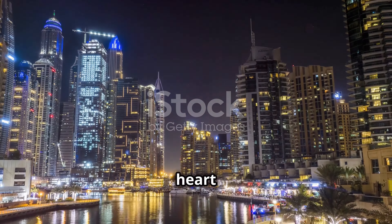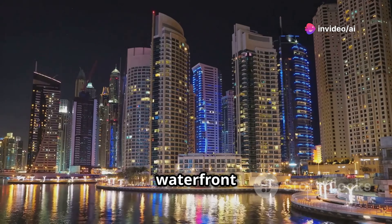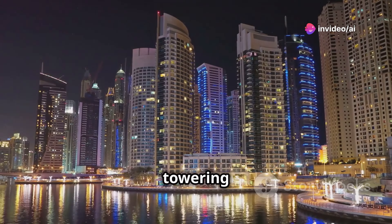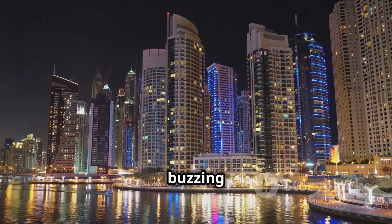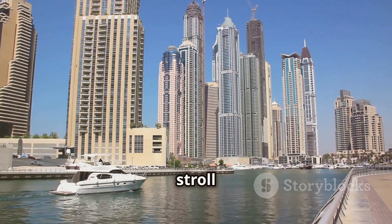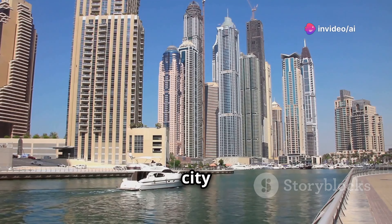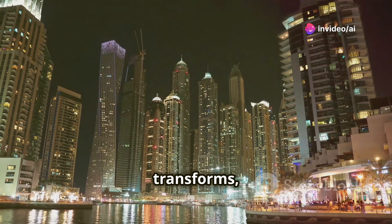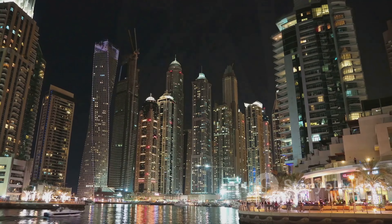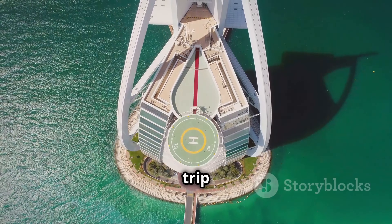Now we're diving into the heart of new Dubai — Dubai Marina. Imagine a waterfront promenade lined with towering skyscrapers, yachts bobbing in the harbour, and restaurants buzzing with life. You can stroll along the marina, grab a bite, or hop on a yacht tour and see the city from the water. As the sun sets, the place transforms — lights come on and the party starts.